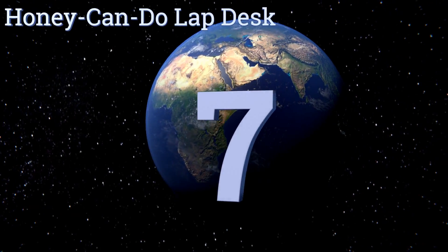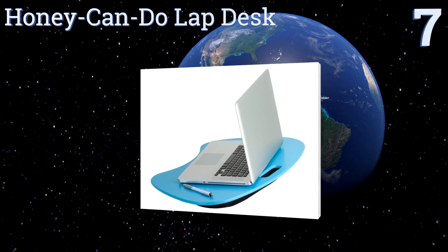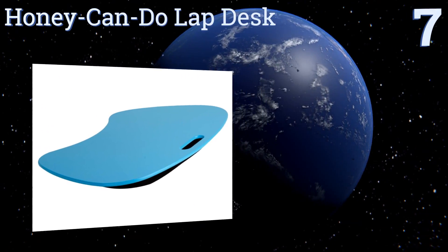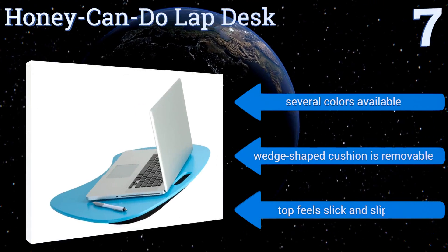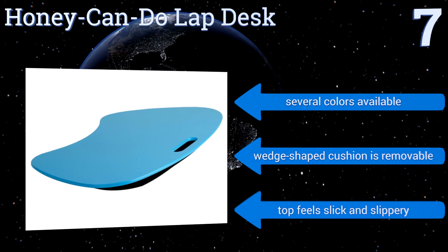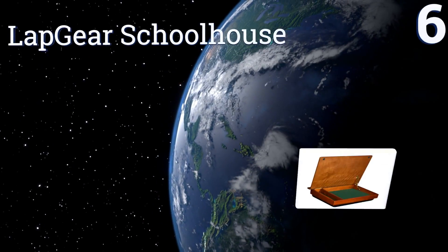At number seven, a budget-friendly option, the Honey Can Do Lap Desk has a solid medium-density fiberboard surface that cleans up in a snap — handy for those who like to eat and surf. The handle makes it easy to grab and go. It's available in several colors and the wedge-shaped cushion is removable, but the top feels slick and slippery.